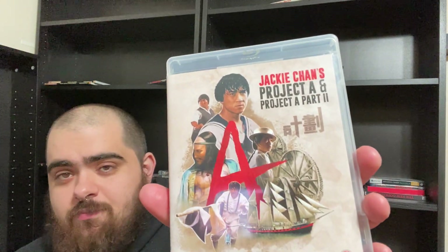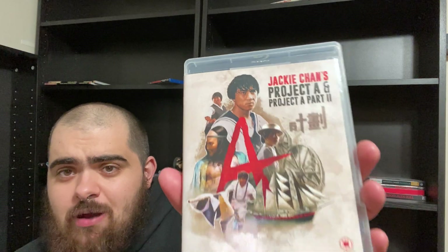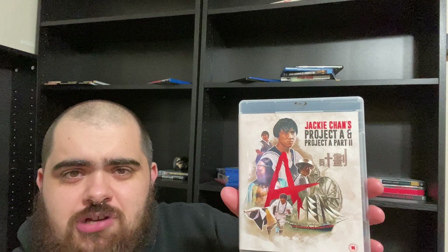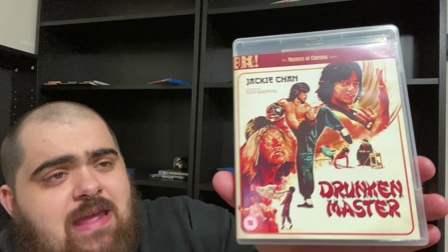More Sammo Hung and Jackie Chan — Project A, one and two. I haven't seen part two; I have seen part one. Great, great film. The plot is a little shaky, but you're watching it for the big set pieces and the big spectacle of it all. And then — surprise — I didn't have this at all: Yuen Woo-ping's masterpiece, Drunken Master. Amazing film. I was actually blown away that I didn't have that.